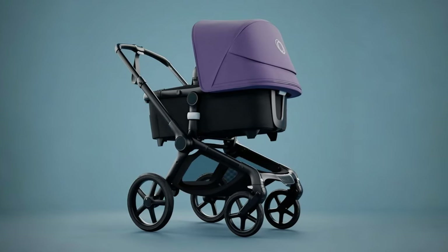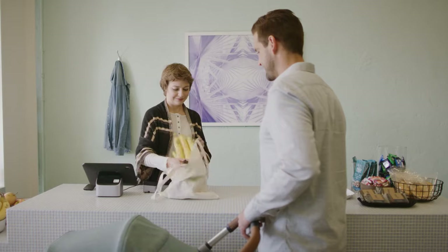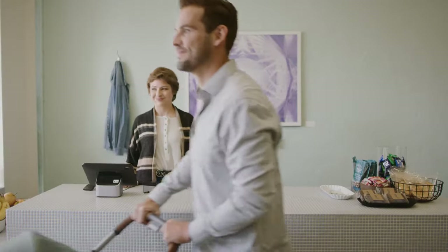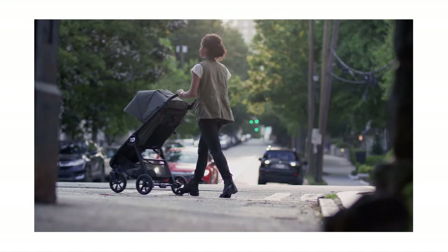If you're looking for the best baby strollers, then this video is for you. Through extensive research, we break down the best baby strollers on the market for this year based on price versus performance and the situations they'll be used in. So if you're interested in finding out which baby stroller will be best for you, stay tuned.